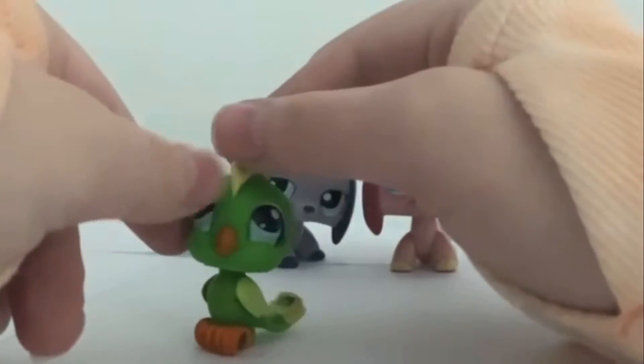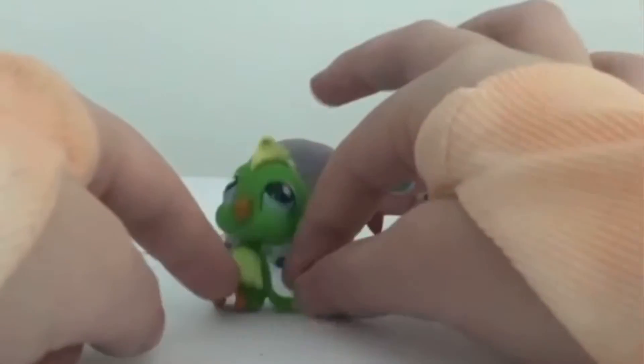And this is the last thing. It's this little bird. I think I already have this, but it's okay. I didn't buy it for the bird.